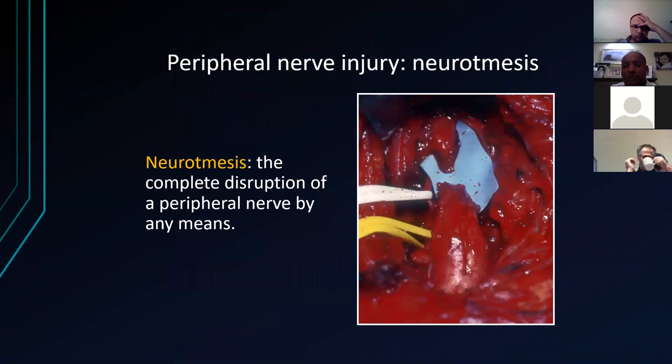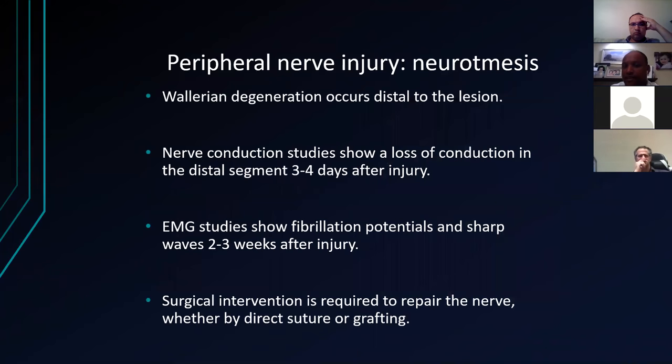Neurotmesis is a complete disruption of the peripheral nerve by any means — for example, an incautious surgeon cutting a median nerve during a carpal tunnel, or a laceration or deep penetrating injury. Wallerian degeneration occurs distal to the lesion. Conduction studies show a loss of conduction at three to four days. EMG studies show fibrillation potentials again at two to three weeks. The only surgical intervention is to repair the nerve by direct suturing or grafting. We've got a three to five day window, and then the next option would be to consider whether a graft is needed.